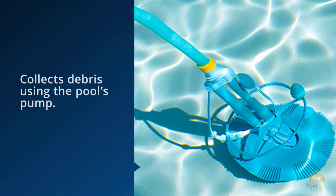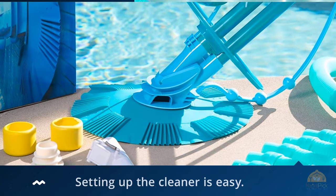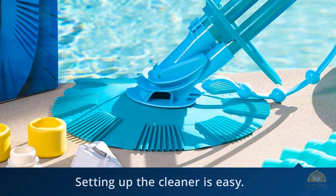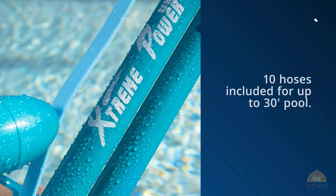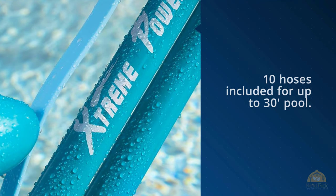It plugs directly into a pool suction and filtration system without the need for electricity, working as an underwater vacuum that collects debris using the pool's pump. Since it doesn't rely on batteries or an electrical outlet, setup is easy. Once you've connected the hose to a three-quarter HP pump, you're good to go. The vacuum's slender and narrow design helps it avoid large debris it can't handle.